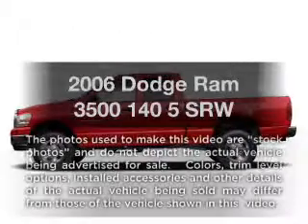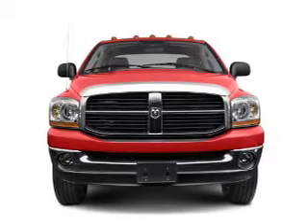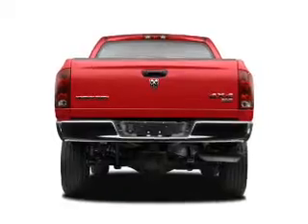Check out this 2006 Dodge Ram 3500. Travel the roads in style and comfort in this great vehicle with a solid six cylinder engine connected to a smooth shifting transmission.